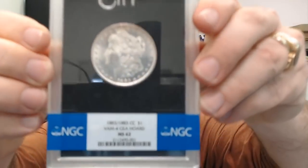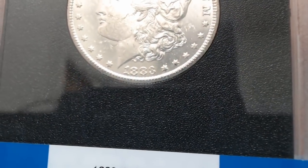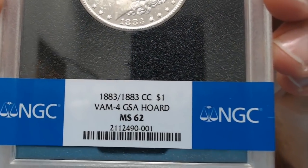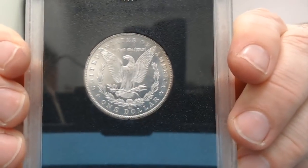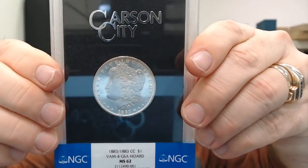I also sent off a GSA coin separately — a 1883-CC VAM-4, which is an 1883-over-1883 variety. These are good studies as far as VAMs and double dies go. It's kind of hard to see on camera. They graded it Mint State 62 and I got the VAM on the holder — it's not going to bring a lot more value, but it's a cool coin. It also has a semi-Proof-Like appearance, which adds to it, though I wasn't expecting a PL designation.